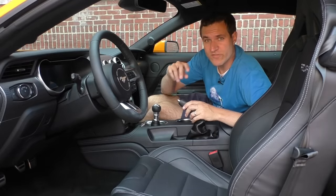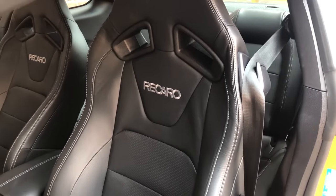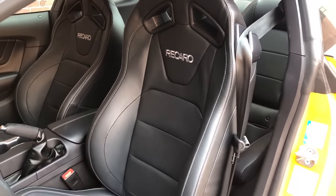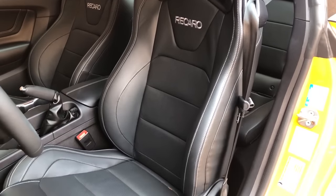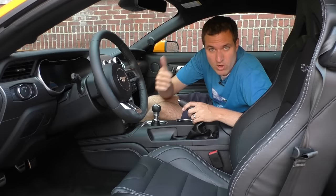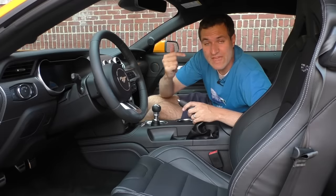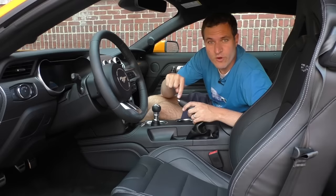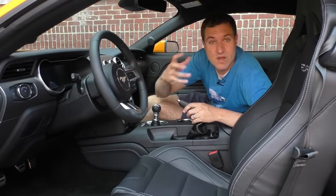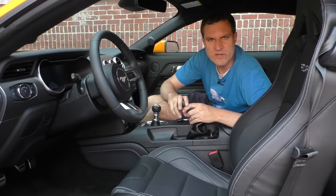Moving on to the seats — this car has Recaro sport seats. They look really meaty and grippy, and they do hold you in place in corners. They're really cool. The downside is they cost $1,600 and you can't get them power-operated, so they're totally manual seats. You can't get them ventilated and you can't get them heated. So if you get these Recaro seats, you've got to really want to be gripped in place through corners, because you're giving up a lot to do it.